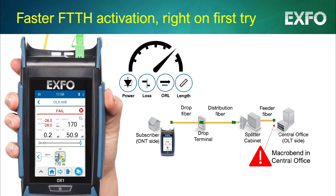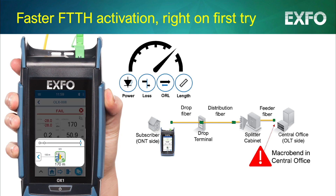Sometimes the root cause of low or no power issues are beyond the splitter and requires intervention at the central office or on the feeder fiber. A clear diagnosis showing that the last mile is not faulty will avoid chasing problems at the wrong places.